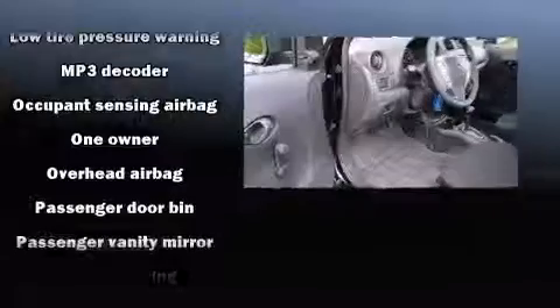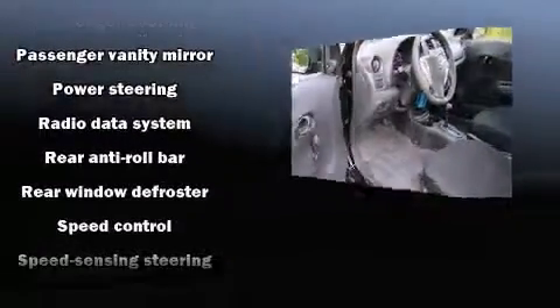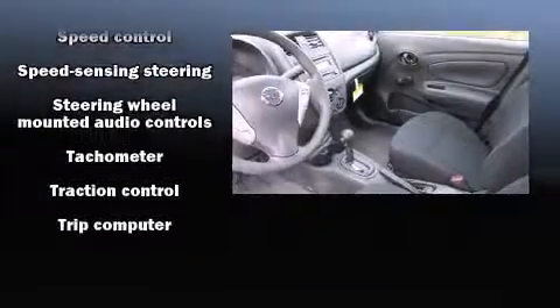Nissan also prioritized safety and security by including head curtain airbags, front side impact airbags, traction control, and ABS brakes. Brake Assist technology provides extra pressure when applying the brakes.